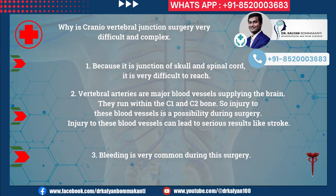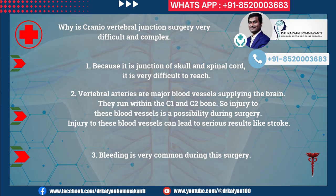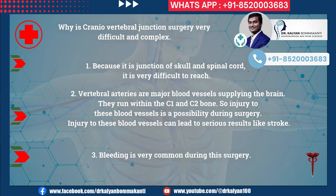Why is craniovertebral junction surgery very difficult and complex? First, because it is the junction of skull and spinal cord, it is very difficult to reach. Second, the vertebral arteries are major blood vessels supplying the brain; they run within the C1 and C2 bone, so injury to these blood vessels is a possibility during surgery and can lead to serious results like stroke. Third, bleeding is very common during this surgery.